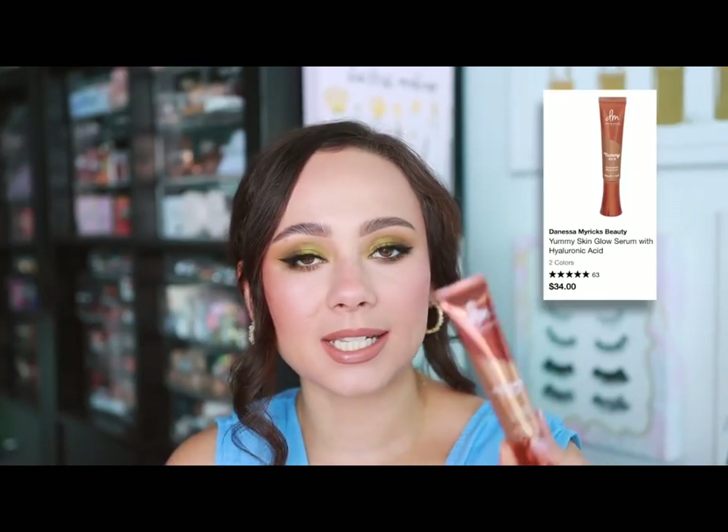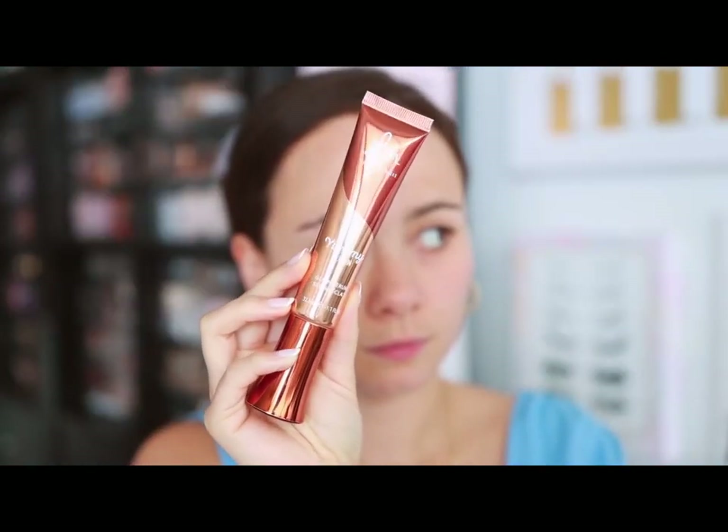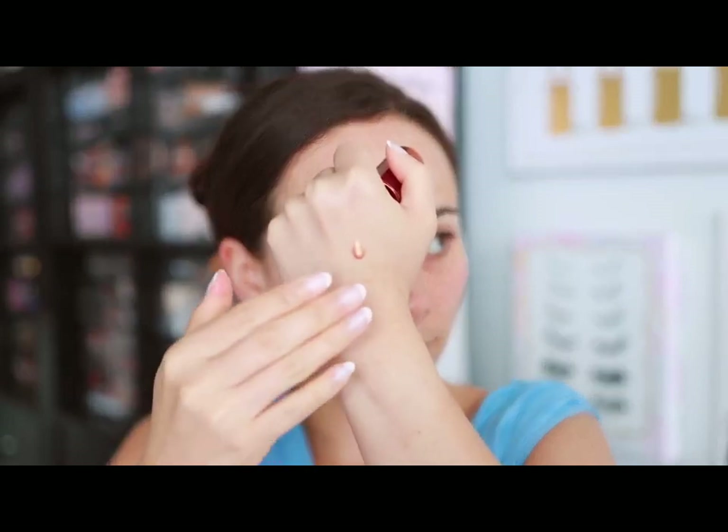Danessa Myricks — this is a new product but it's struck me as my favorite from her. It's the Yummy Skin Glow Serum, and it's a beautiful primer. It gives the skin such a natural but stepped-up glow — not invisible on the skin, but the glow is pretty enough to wear without makeup on top. It also has a really great hydrating glowy base underneath makeup. I'm really impressed at how good this looks with and without makeup — Danessa Myricks killed it with this.